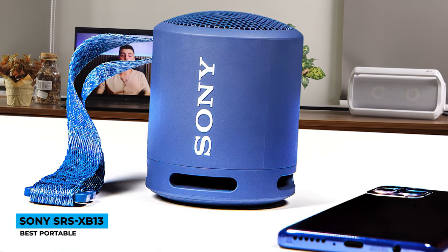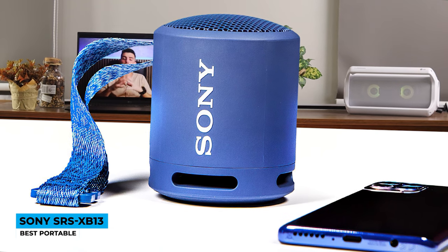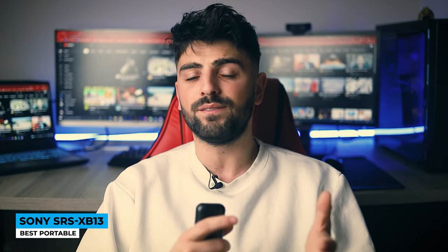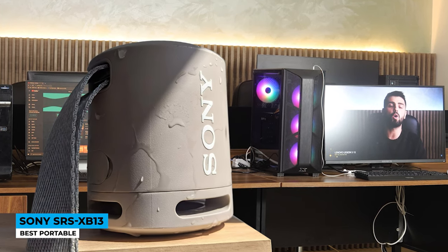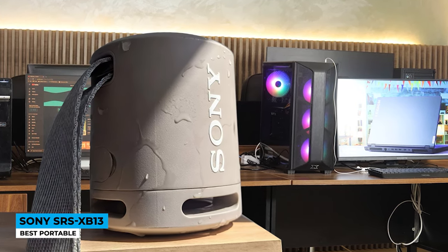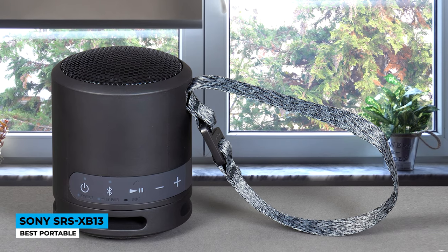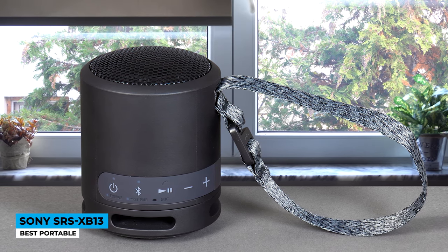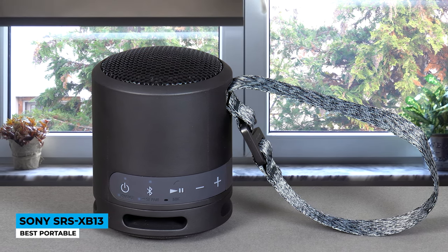The top of the speaker has a metal grill covering the driver and there are bass vents at the bottom. A prominent Sony logo is on the side. Sony claims a 20 Hz to 20,000 Hz frequency response for the SRS-XB13; however, there will be a notable dip around the 100 Hz mark. Caveat aside, while the extra bass moniker might be a tad misleading, the SRS-XB13 produces more bass than any other speaker its size.